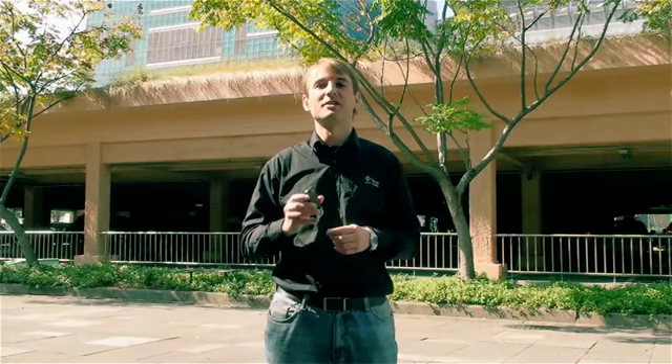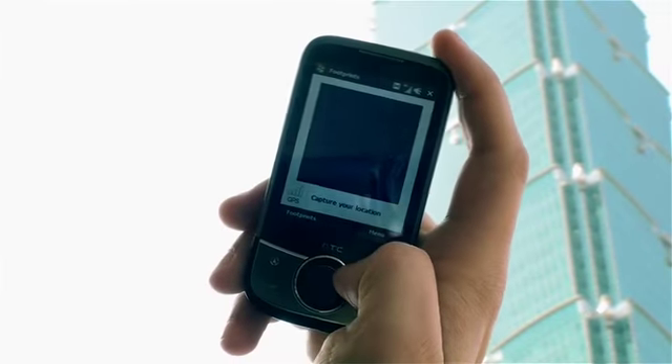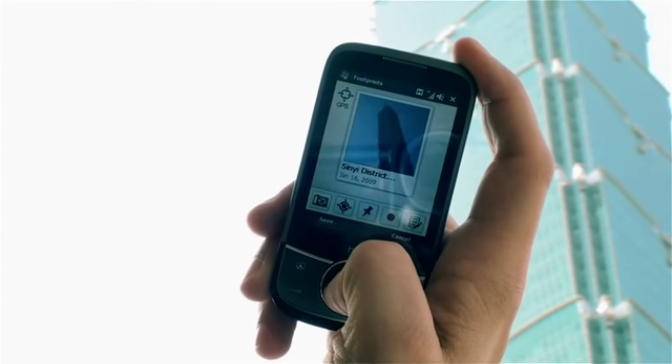Here we are in front of 101, and this is a good time to show you a new feature called HTC Footprints. So how does it work? Simply press the Footprints button, point and shoot. And voilà! We have our picture and our GPS position.